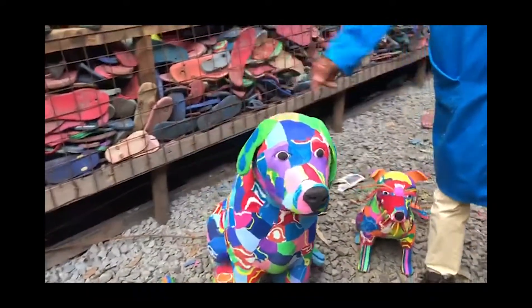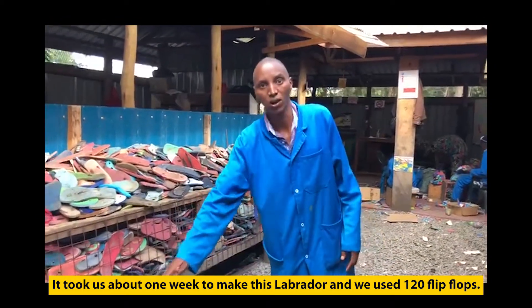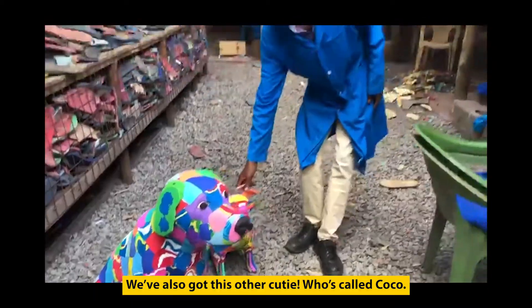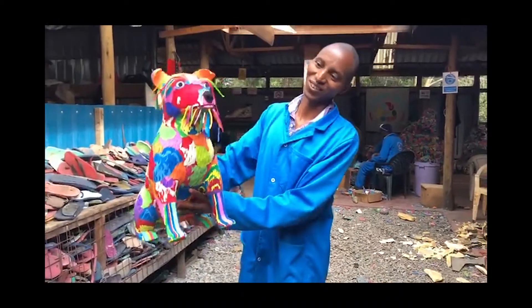On the other side we have the shorter ones. It takes about one week to make the big one — about 120 to make the big Labrador. We also have another cute one, it's called Coco, also for a client in America.